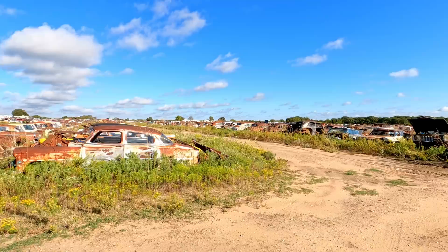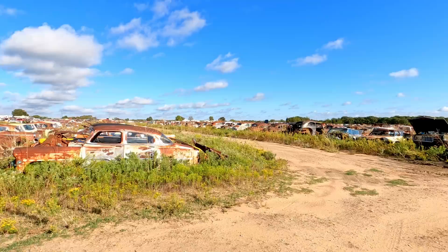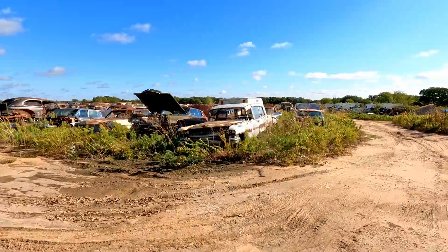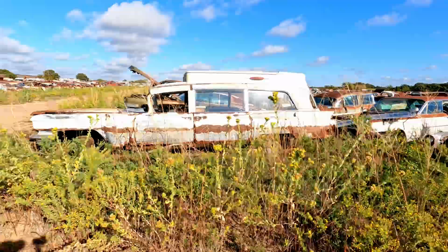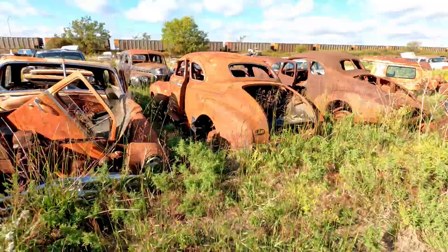Now we're into the old cars — we left all the new stuff behind. You guys don't watch my channel to see late model stuff unless it's going in the crusher. Row after row after row. Check out this Cadillac ambulance. I used to know where one of these was sitting — different color but it was nice, really nice, hardly any rust. I think he wanted $800 for it, but that was just way too much money. Back in those days we were buying cars for $50 apiece.